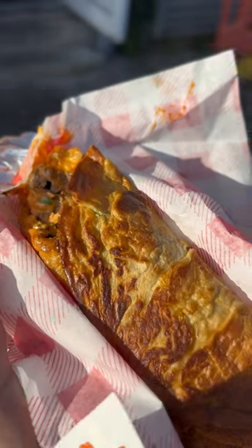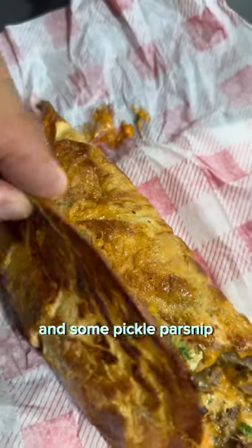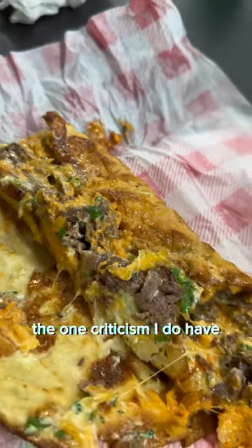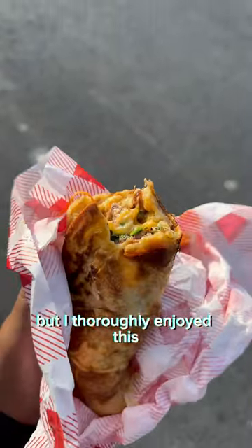But moving on, the highlight for me was the beef Yorkshire pudding wrap. This had braised beef in it as well, but they had carrots, roast potatoes, and some pickled parsnip. I also got Algerian sauce in there as well, which was really nice. The one criticism I do have is that the wrap itself was a bit on the chewy side, but I thoroughly enjoyed this.